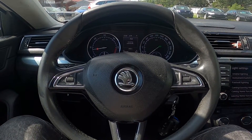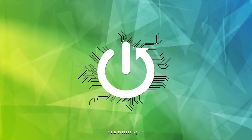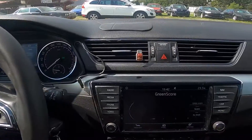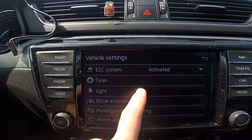Hello, today I'm in a Skoda Superb. In this video I'll show you how to manage interior lighting. Let's take a look at the screen display and go to Car, enter Settings, go to Light.